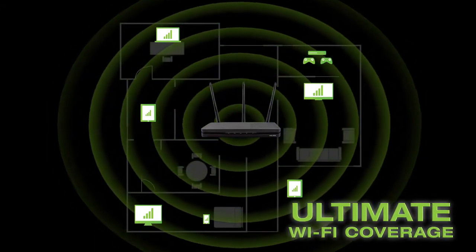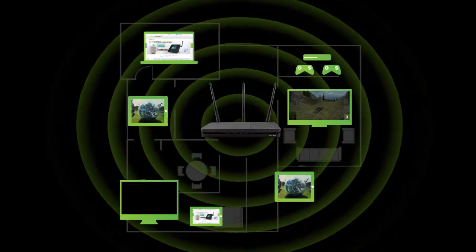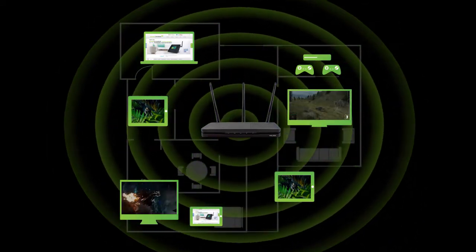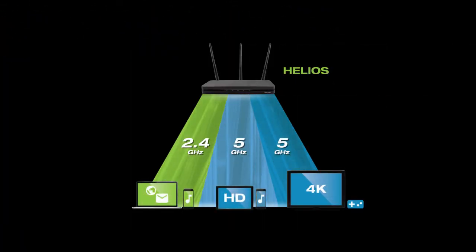Tri-band and MU-MIMO technologies mean everyone can stream, play, download, and game all at once without lag. With tri-band technology, your devices can connect to one of three available Wi-Fi bands that are optimized for the maximum performance of each device. This means a more organized and less congested Wi-Fi network so everyone moves quicker.